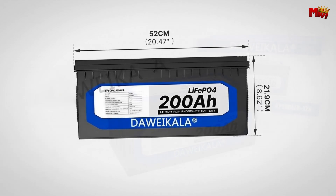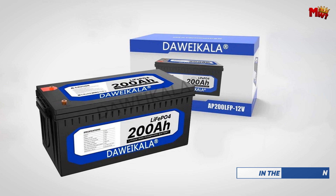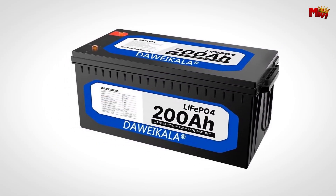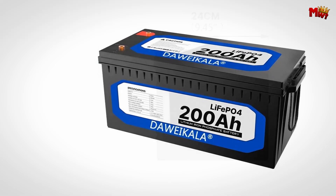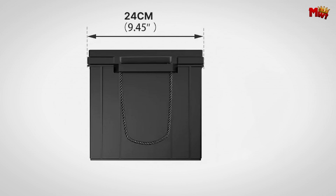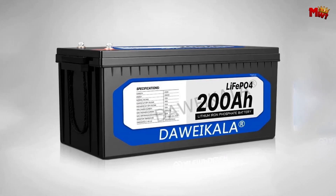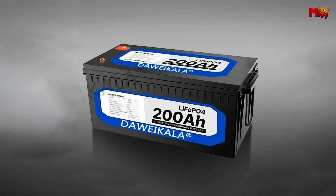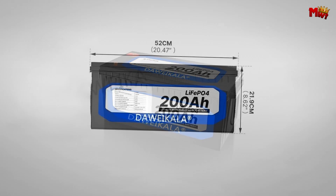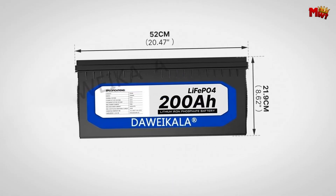Whether you're in renewable energy storage, RV power systems, or marine applications, the Dowikala battery's wide operating temperature range of -20 to 60 degrees Celsius and robust IP65 water and dust resistance make it your go-to choice. Compact yet powerful, the Dowikala battery weighs just 13kg, making it easy to integrate into any system without sacrificing performance. Join the revolution in energy storage with Dowikala — embrace efficiency, reliability, and safety like never before.